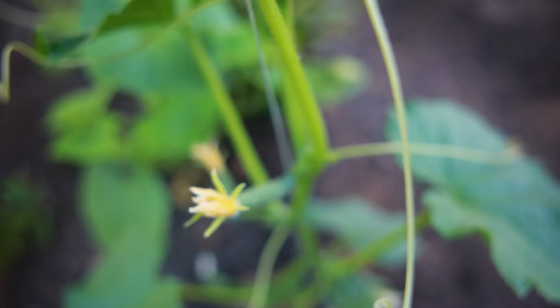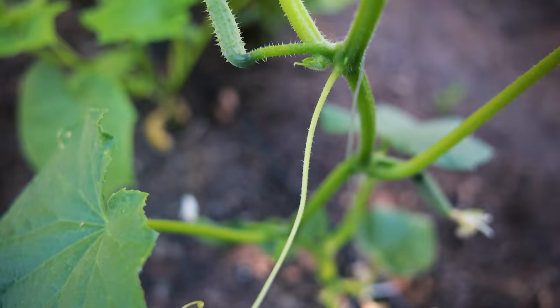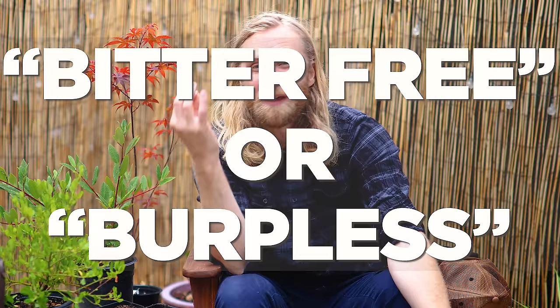Another really good trait to look for is Gynecious, which just means that the plant is going to produce primarily female flowers — flowers that turn into fruit — rather than wasting energy on male flowers. I also really like to look for varieties that are powdery mildew resistant, because that tends to be one of the big diseases to watch out for with cucumbers.